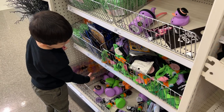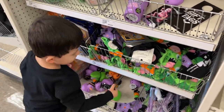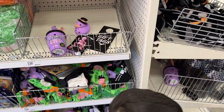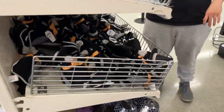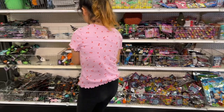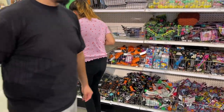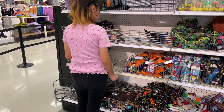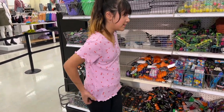So we are at Target and we're in the dollar spot. This is Donna and Dylan's favorite spot because they get to look at random little things. Look at Donna's cute outfit — her shirt is so cute. We got it here like a week ago. Donna, show me your shirt — look how cute.